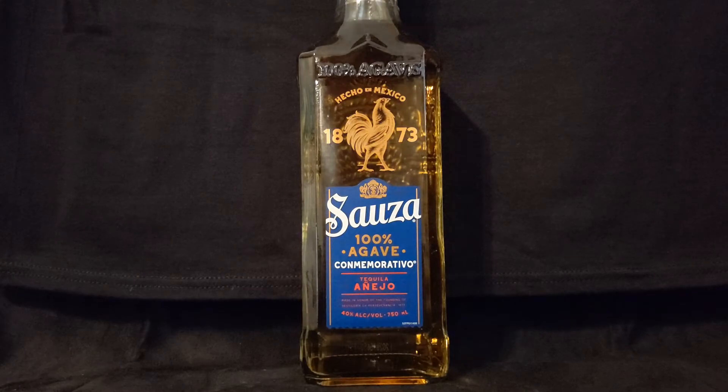Today we are looking at the brand new, just released commemorative edition of Sauza 100% Agave Añejo. This is a rebranding for this year. I haven't even seen the old bottle in years. It used to be an older style bottle. Down here in South Florida it was $18.99 — under $20 for 100% Agave Añejo. That's kind of unheard of.